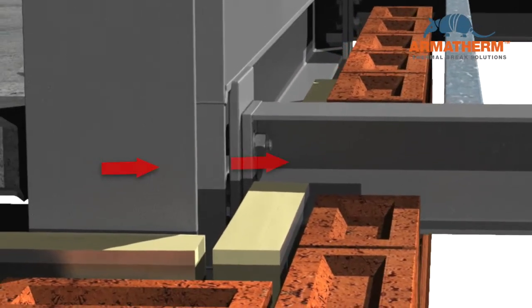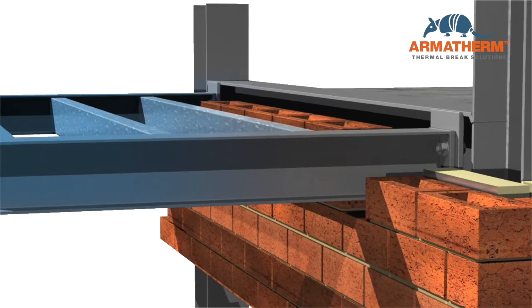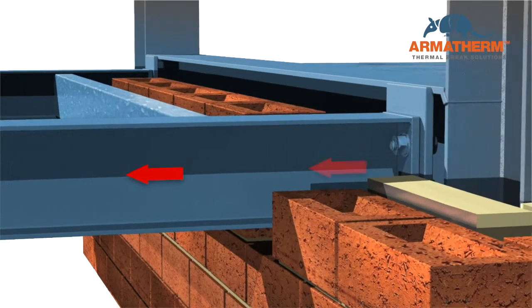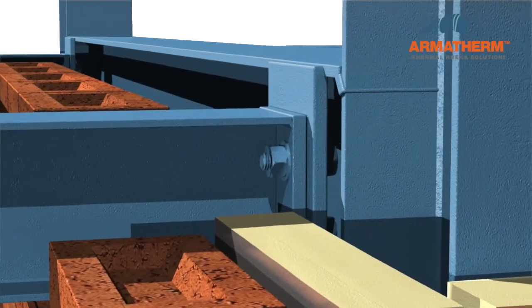Heat flows through the connection, bypassing the insulation. This reduces the R-value of a wall assembly by up to 60%. Heat transfer can cool the internal steel below the dew point of the air, where condensation can occur.